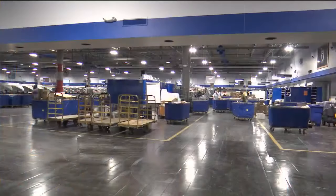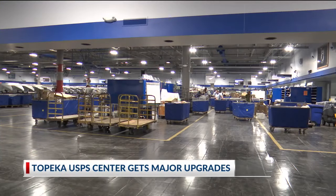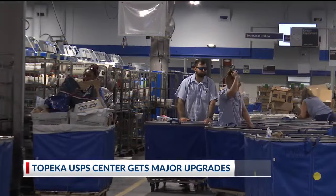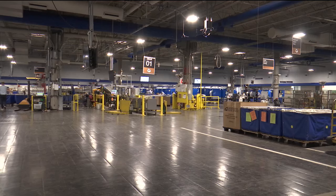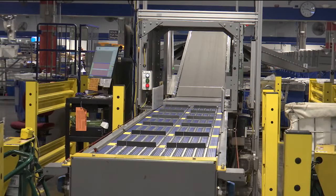The post office is showing off some recent upgrades, all part of their 10-year plan called Delivering for America. The post office is pumping $40 billion into upgrades across the country, and in the capital city, the sorting and delivery center got a new sorting machine.